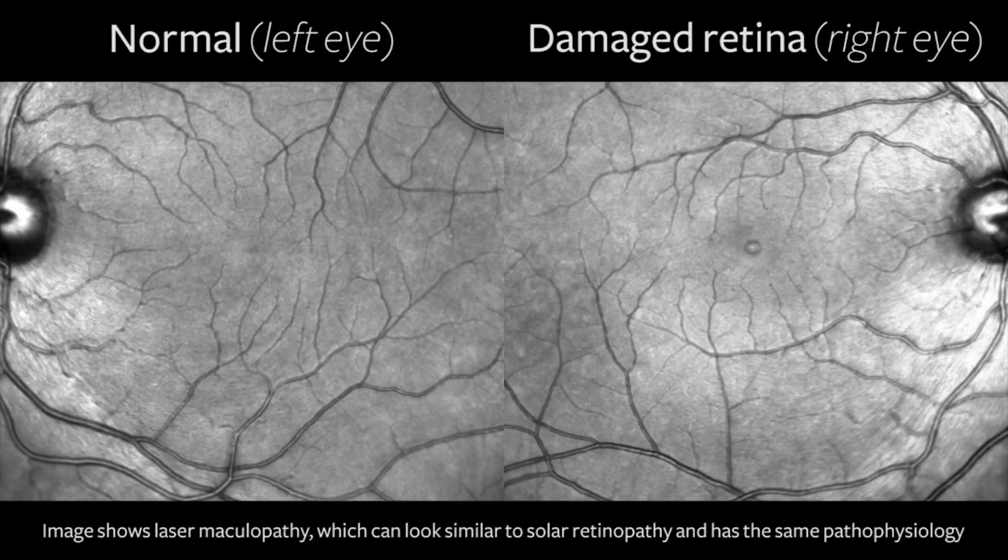In some cases it causes permanent vision loss. The eclipse should be viewed through proper lenses and filters. For example, if you're planning on viewing the solar eclipse with just your eye — like walking outside and viewing it — it should not be viewed with regular sunglasses, as these do not provide the proper protection.